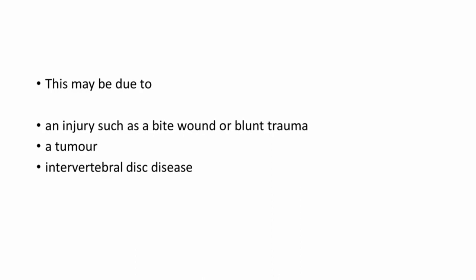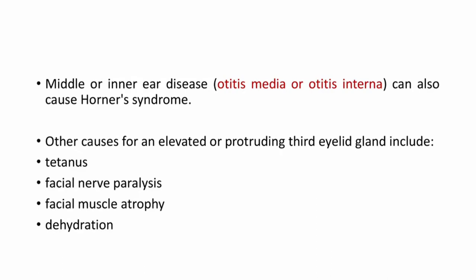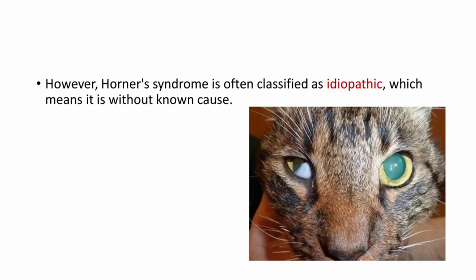This may be due to an injury such as a bite wound or blunt trauma, a tumour, or intervertebral disc disease. Middle or inner ear disease — that is otitis media or otitis interna — can also cause Horner syndrome. Other causes of an elevated or protruding third eyelid gland include tetanus, facial nerve paralysis, facial muscle atrophy, and dehydration. So these four are causes where third eyelid prolapse can be seen, apart from Horner syndrome.